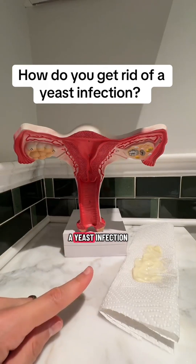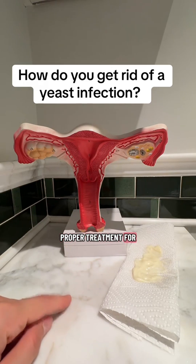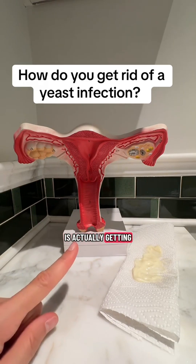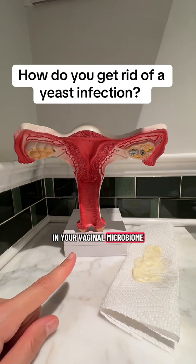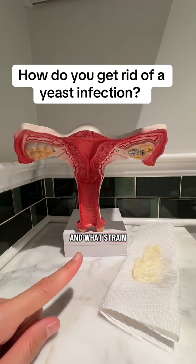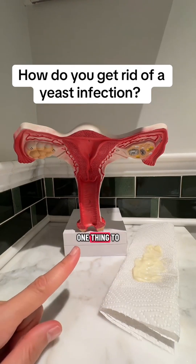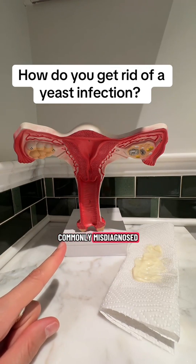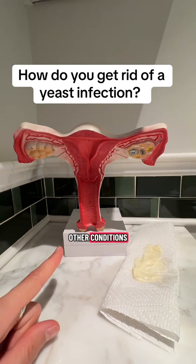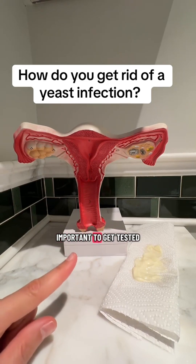How do you get rid of a yeast infection? The first step in getting the proper treatment is actually getting tested to understand what exactly is happening in your vaginal microbiome and what strain of candida is overgrowing. One thing to be aware of is that yeast infections can be commonly misdiagnosed and confused with other conditions like bacterial vaginosis or genital herpes, which is why it is so important to get tested.